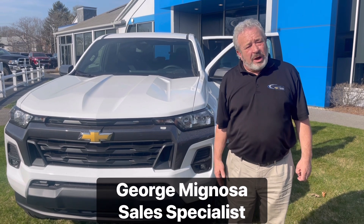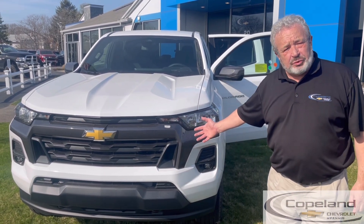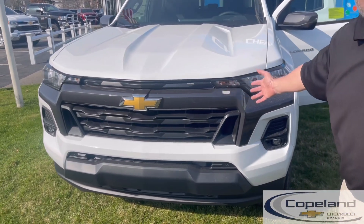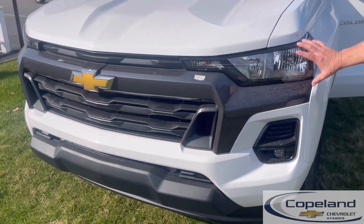Hi, my name is George. Welcome to Copeland Chevrolet in Hyannis. I'm here to introduce the brand new 2023 Colorado. It starts out with a new front face look, which is new and modern with the sleek eye lines.